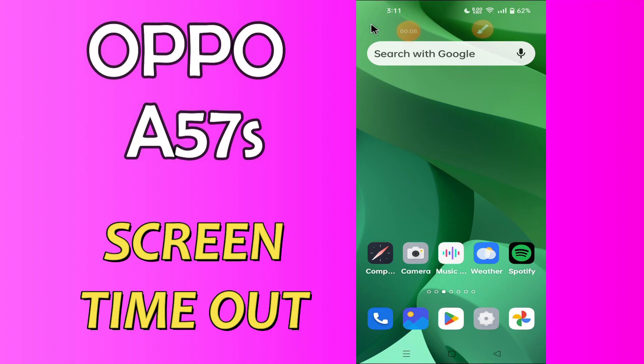Hello everyone, today in this video I'll tell you how you can fix the screen timeout issue in your Oppo A57s. In this device, if you're having any issue where you have set the screen timeout to 1 minute, 2 minutes, or 10 minutes, but the screen timeout automatically resets back to 30 seconds, I'll show you the right way to fix this issue.